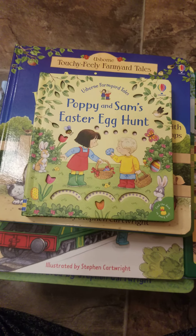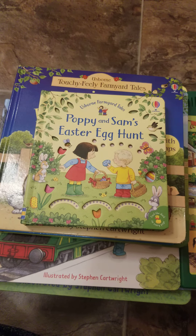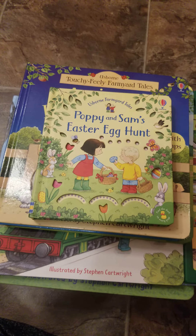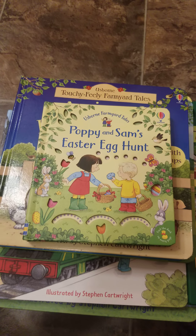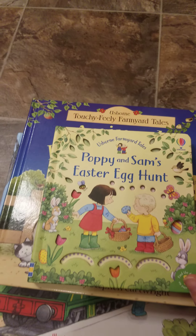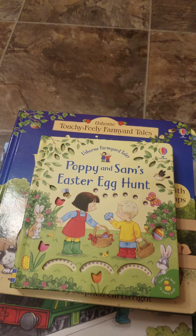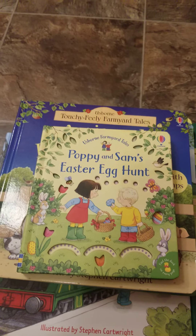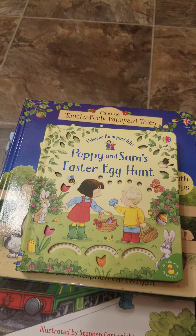Hi everyone! I recently had somebody reach out to me and ask me about the Farm Your Tale series, so I thought I would just pop on here, make a quick video, and show you all the different ones that I have in my personal stock, starting with the Poppy and Sam Easter egg hunt. Farm Your Tale series has recently been relaunched this past year as Poppy and Sam — they are the main characters. These guys have been around for over 40 years.